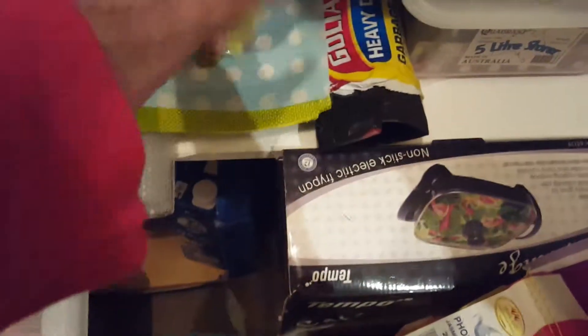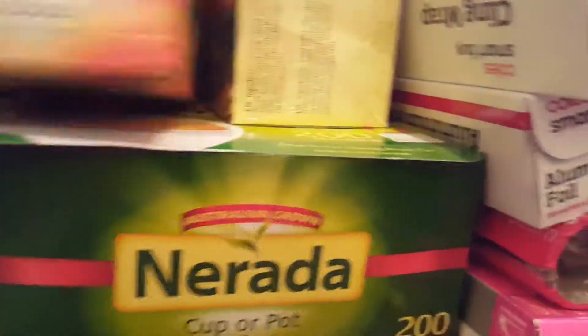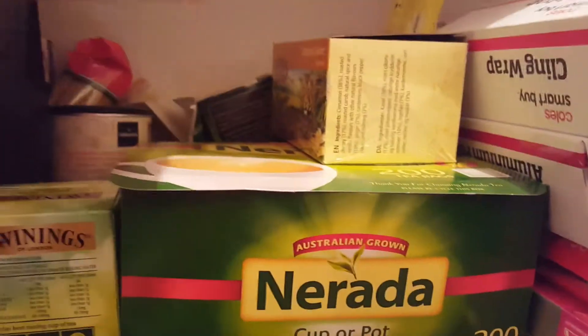We have soy sauce — that usually lasts about two weeks. Oh look, a goon bag — we use that for cooking. And olive oil.